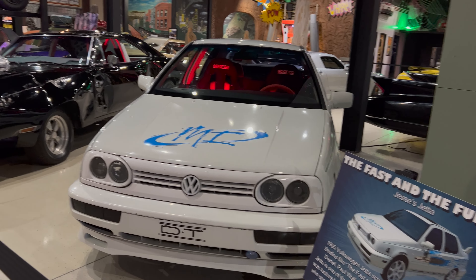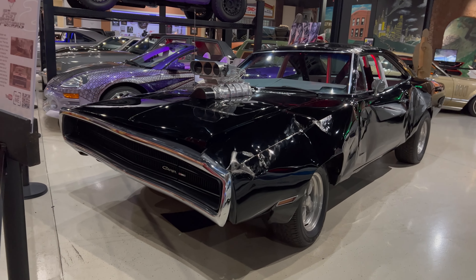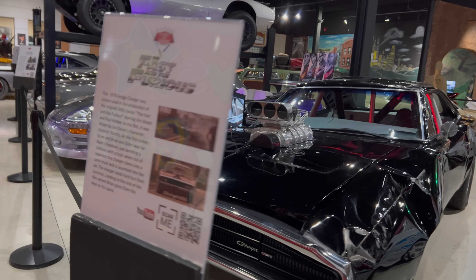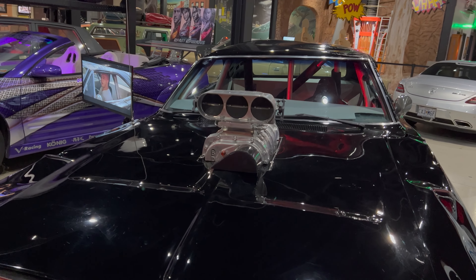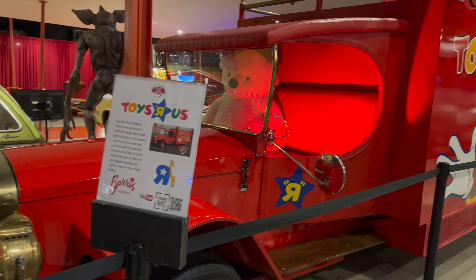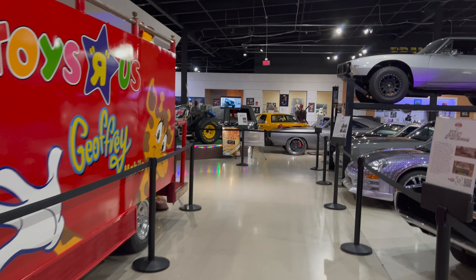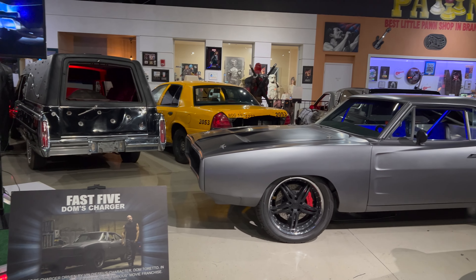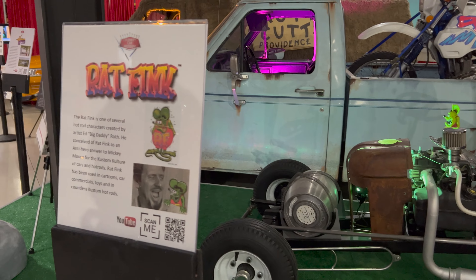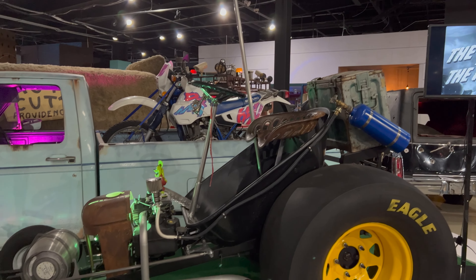Another Fast and Furious car. Oh, that poor charger — had a rough life. Look at this supercharger — everything's all fake. Look at the Toys R Us truck. That's one cool-looking Dodge Charger. That right there is one crazy ride.